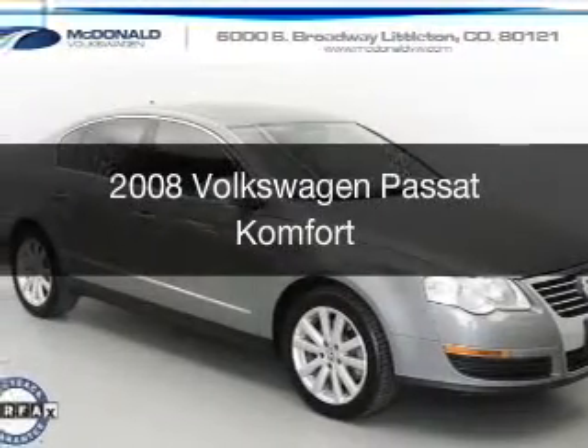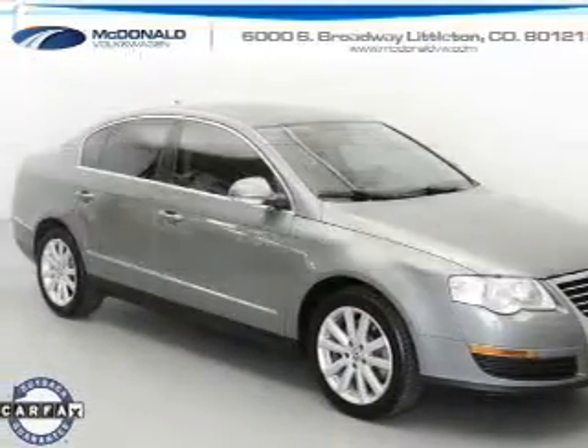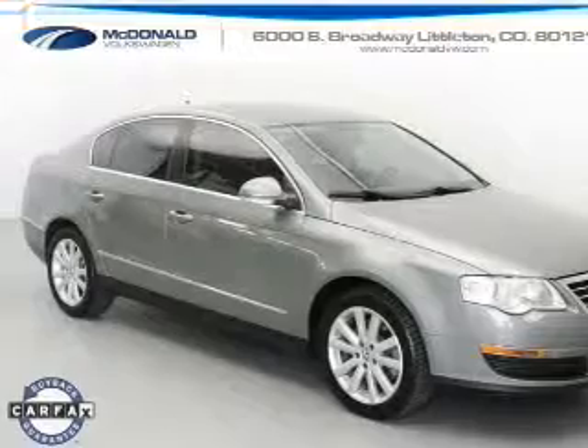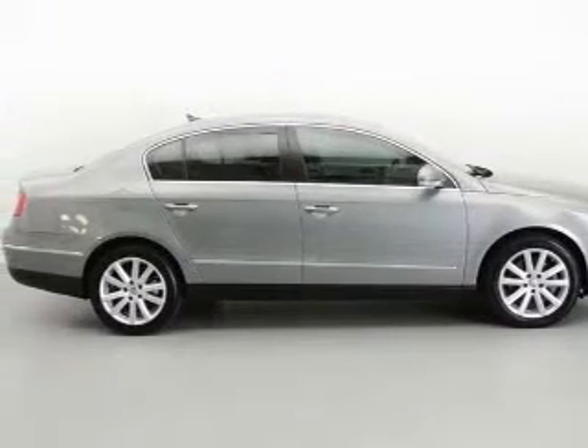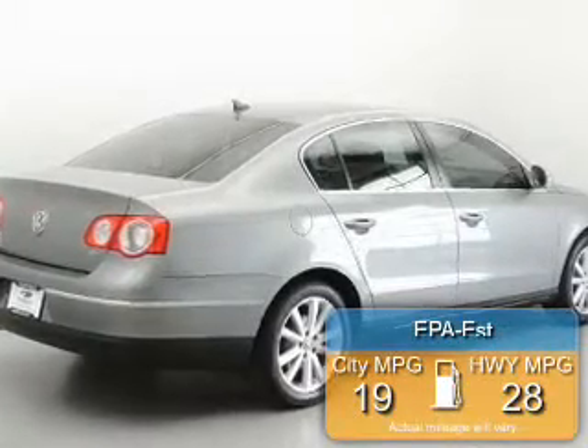This is a used 2008 Volkswagen Passat, powered by front-wheel drive, a 2-liter, 4-cylinder engine, and a 6-speed automatic transmission. Great fuel efficiency saves you money by requiring fewer trips to the gas station.